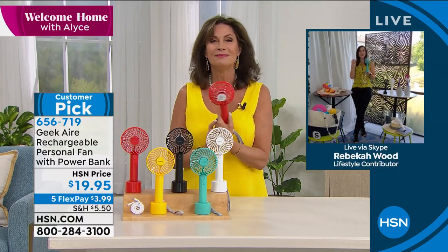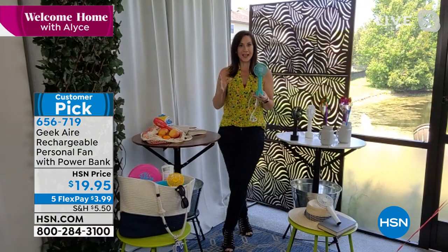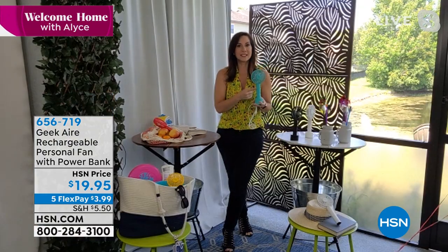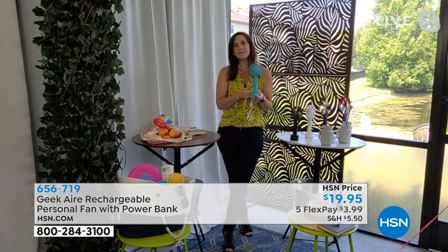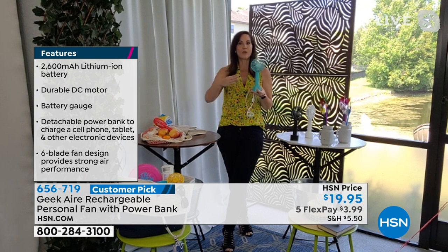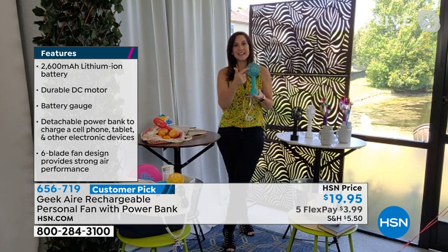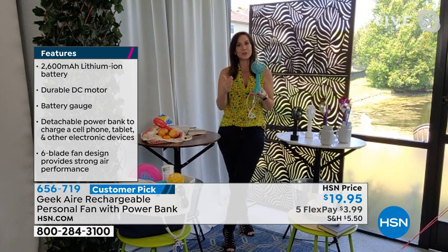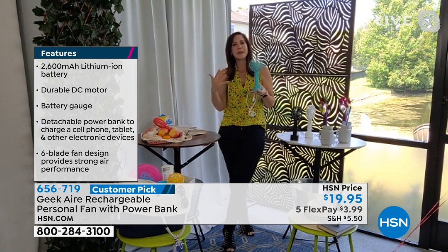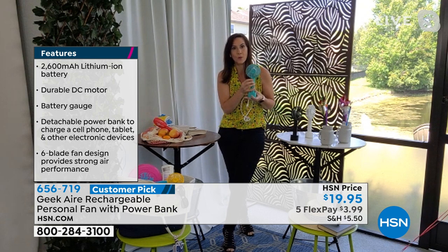Welcome back to Welcome Home. This is the coolest fan, and I mean that literally. This is by Geek Air. Geek Air builds designer products at affordable prices — and when I say designer features, I mean a brushless DC motor, a lithium-ion battery with 2,600 milliamp power. So that's going to charge your phone one full time, from zero all the way up. And six blades — a lot of these personal fans you see have three, maybe four blades. We have six various-size blades and five various settings.